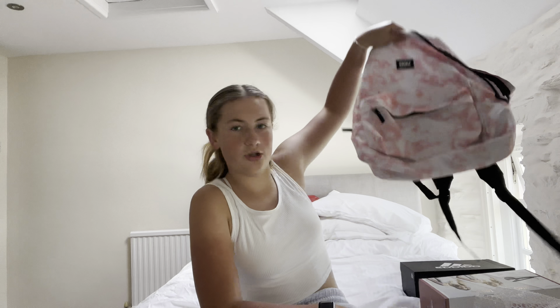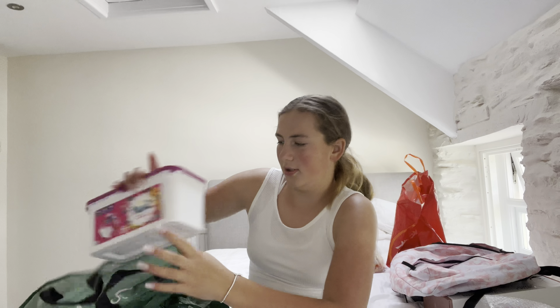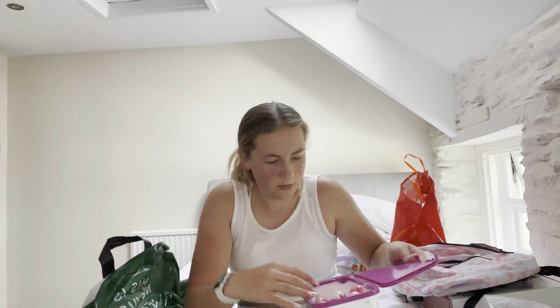This is just a school bag that I've got for next year. The next thing I got is from Tesco — oh my god these actually smell so good. I don't know how to open the box but I can smell them from out here — washing up pods.